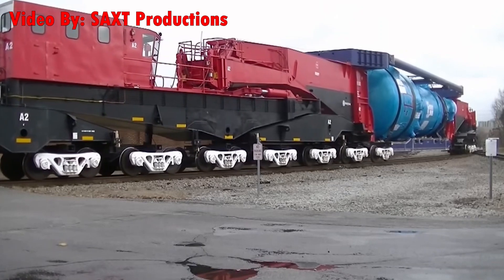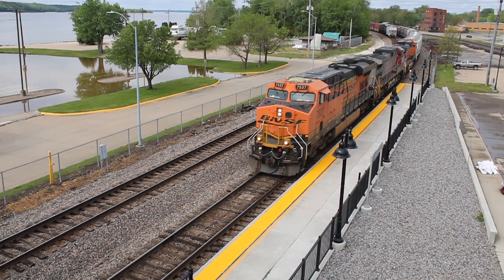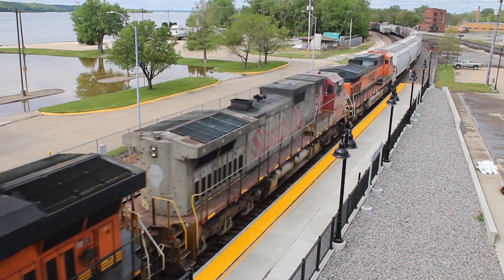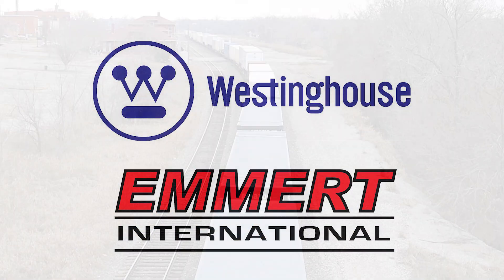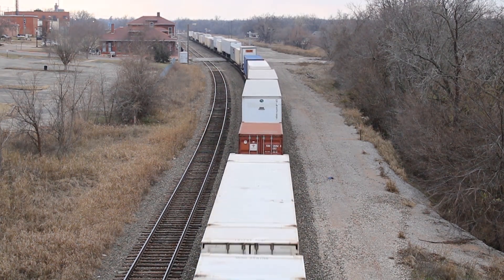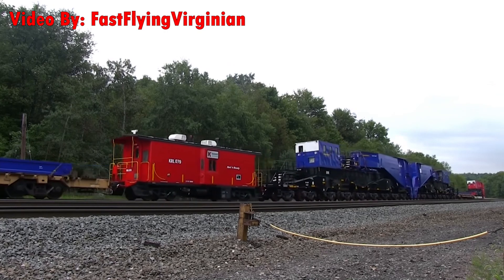Railroads continue to use them because it's a big profit. Another thing worth mentioning is that in North America at least, the railroads don't own the Schnabel cars — they're owned by private companies such as Weston House Electric Corporation or Emerald International. All the railroad does is take them from point A to point B. If you're a rail fan, keep your eyes peeled for these rolling behemoths.